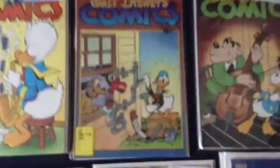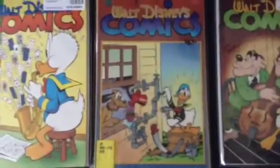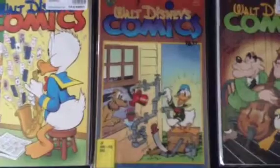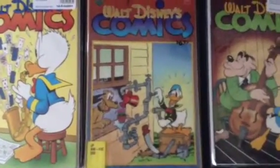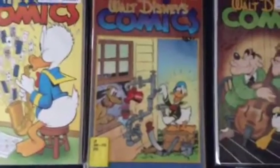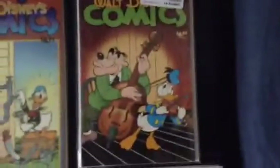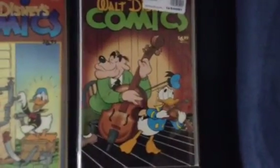Here is my favorite issue, this is issue 670. It has the Bent Tail the Coyote comics in it, which is very fantastic. I believe they meet Br'er Rabbit and Br'er Bear — very interesting. And here is issue 642.